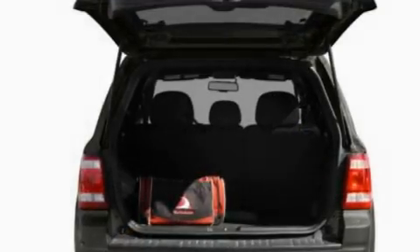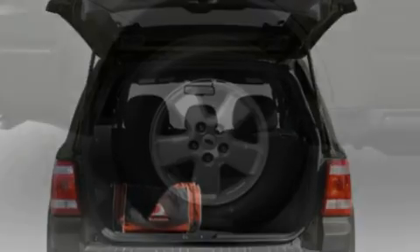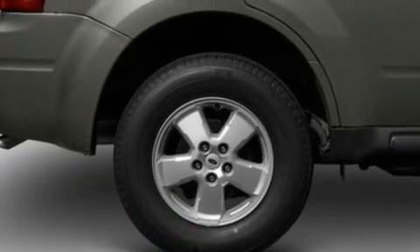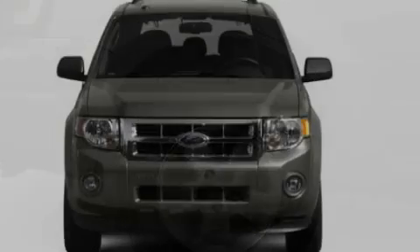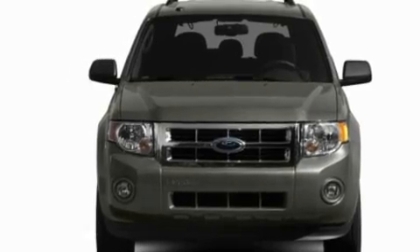Its top features include heated front seats, cruise control, heated side-view mirrors, a six-speaker audio system, leather seats, a multi-link rear suspension, alloy wheels, a low-tire pressure indicator, a rear window defroster, and folding rear seats.